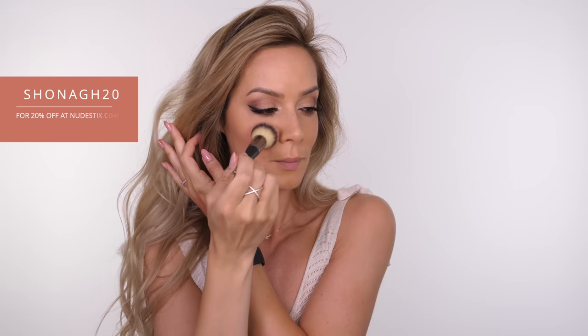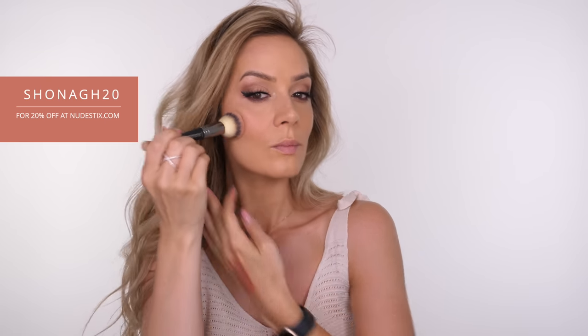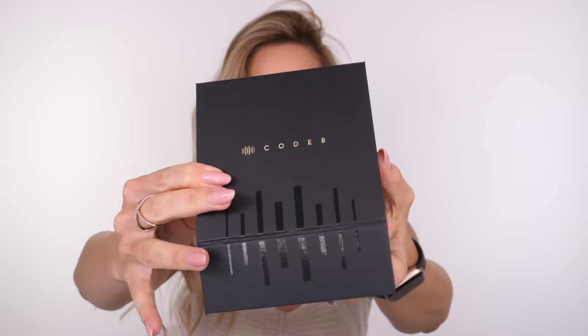I have a discount code for you — this one is SHONA20 for 20% off at Nudistix.com. They do ship internationally, so if you're in the UK, US, or Canada you can take advantage of this discount code.